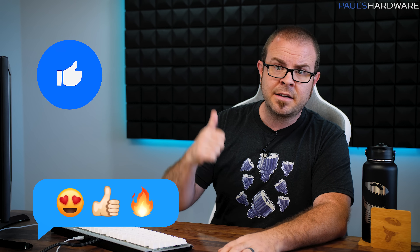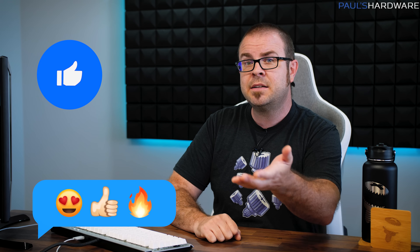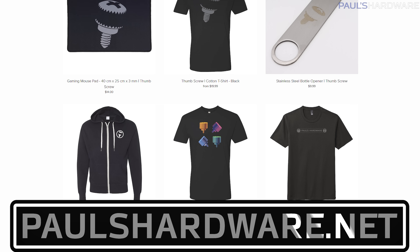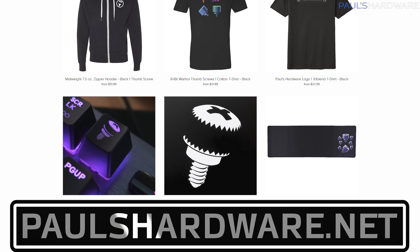But my next priority is to close out this video in a timely fashion — so there you have it guys, tech news for the week. If you liked it, click that like button or leave me a comment down below. All the articles I talked about today are linked in the description, and check out my store at paulshardware.net for high-quality merchandise — t-shirts, hoodies, beer sets, and more. Subscribing to my channel is always a good call too. Thanks everyone, and we'll see you next week.